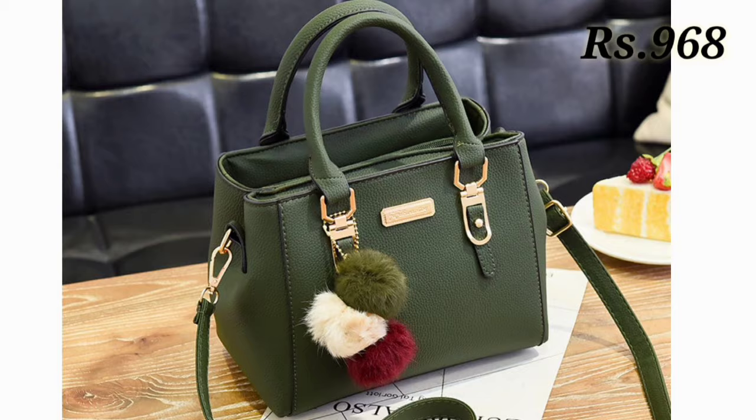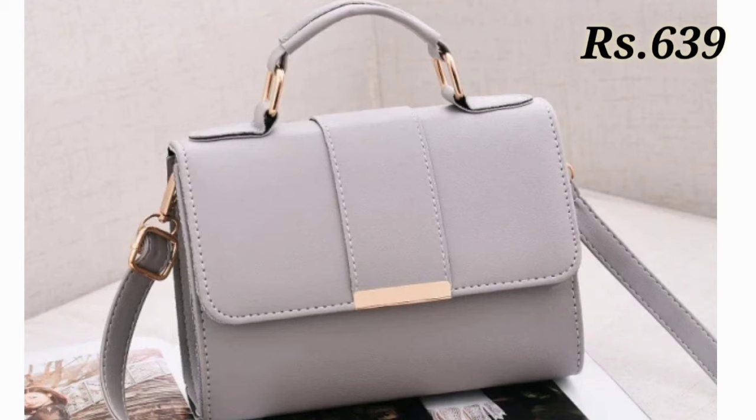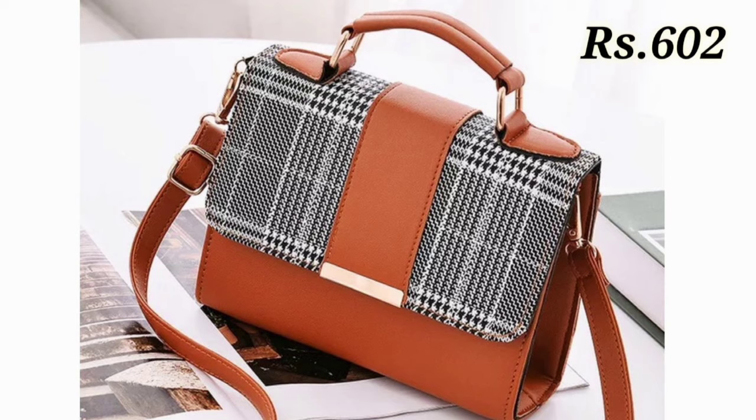There is a purchase link given below in the description box, so please check out the link and from there you can order these designs online. In every video's description box we always give the link, whether it is footwear or any purse collection, so please carefully check the link.